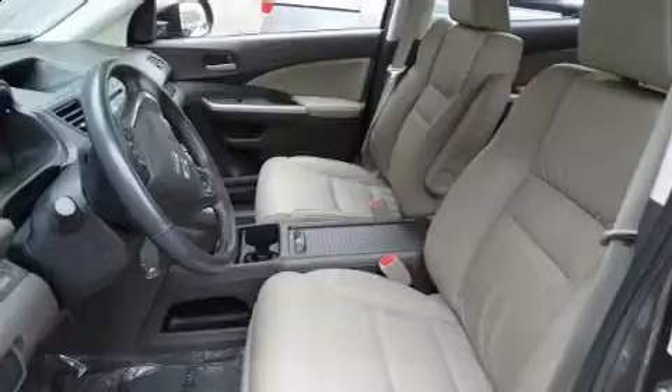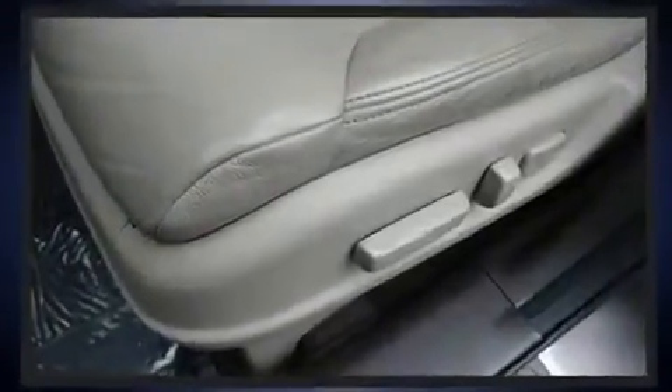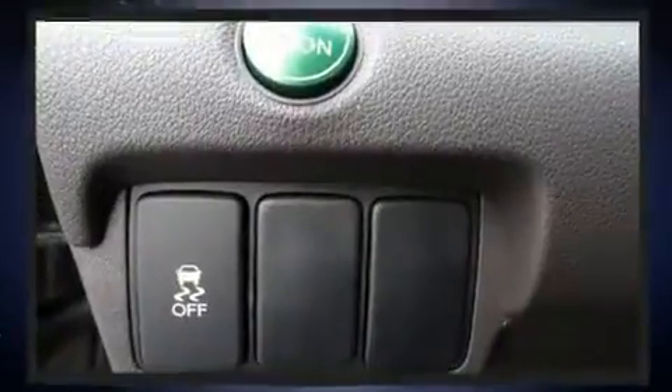With side curtain airbags supplementing the rest of the safety network, you can be assured that you and your passengers will experience top tier protection. It also arrives with a Carfax history report indicating just one previous owner.